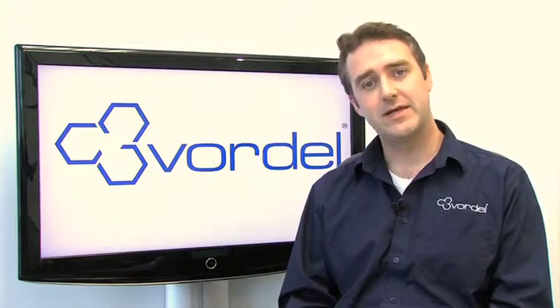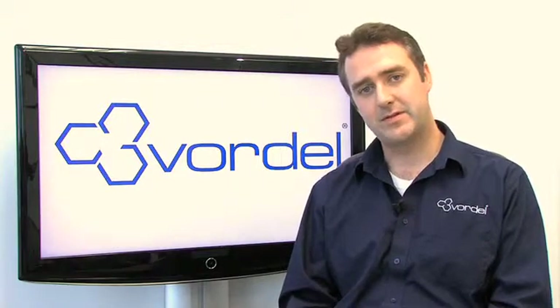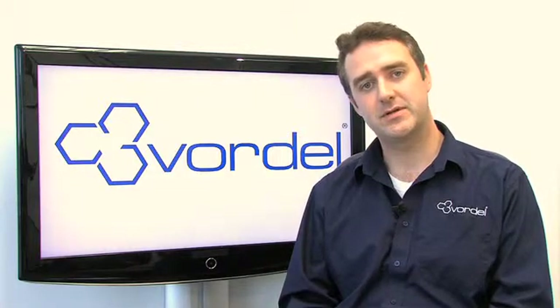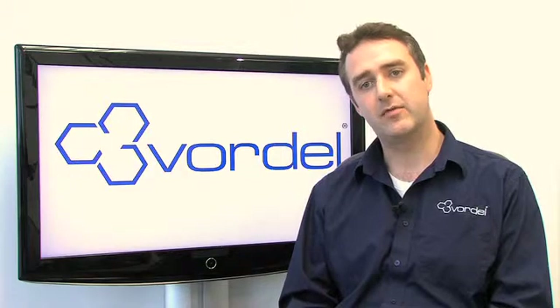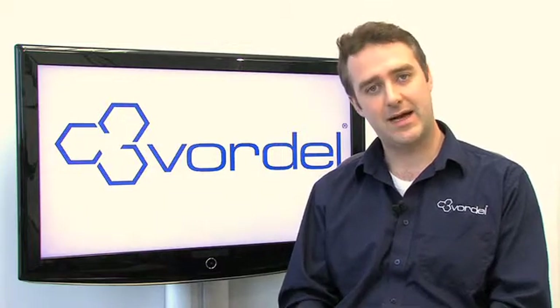Unlike other offerings in the market, the Vordell API server is a unified platform. It's not a set of building blocks that you need to put together yourself. It provides all of the benefits of management and security, API portal templates for quickly getting developers up and running with your APIs, monitoring and management, and all of the web-based reporting around API usage. It's a single unified platform combining the functionalities of API management with application gateway and cloud service broker, all together in one product.